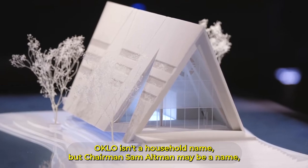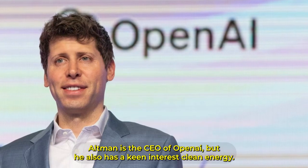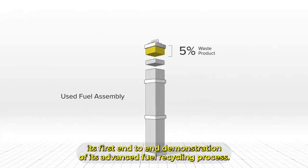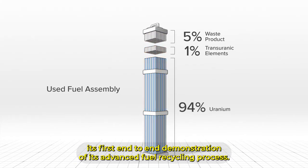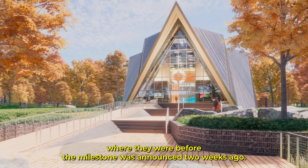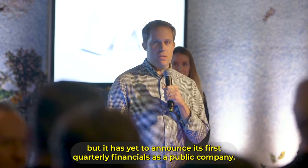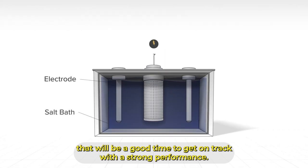Oklo isn't a household name, but Chairman Sam Altman may be a name you know. Altman is the CEO of OpenAI, but he also has a keen interest in clean energy. The company recently announced that it successfully completed its first end-to-end demonstration of its advanced fuel recycling process. But the shares are essentially where they were before the milestone was announced two weeks ago. Oklo held an investor day earlier this year, but it has yet to announce its first quarterly financials as a public company.